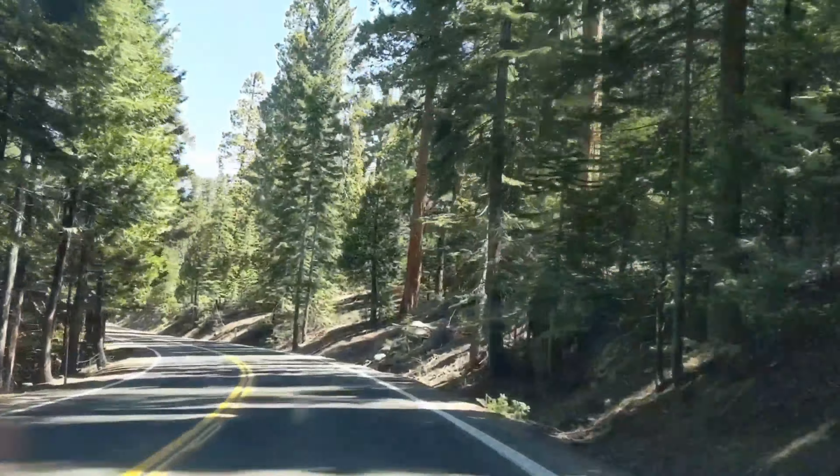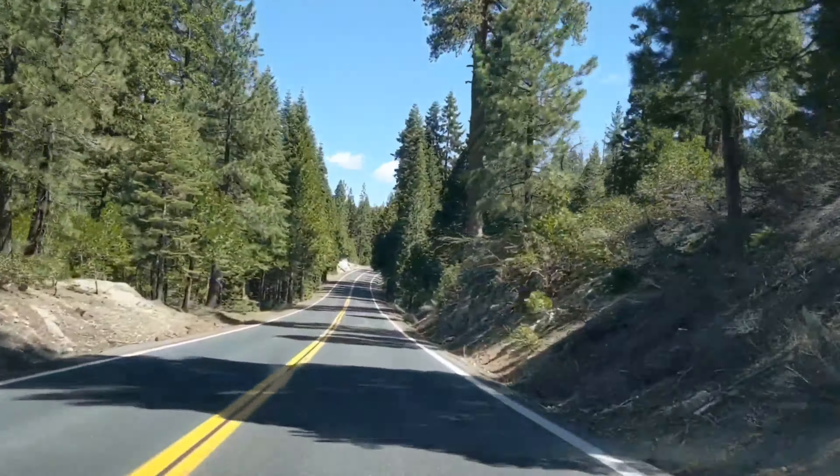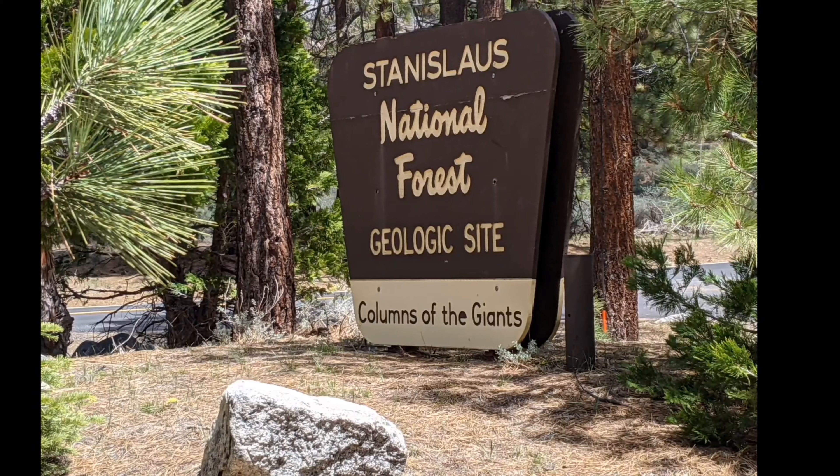It's the first weekend in May and a beautiful day to drive up into the High Sierras for a picnic and a hike. Today we're headed to a geological site known as the Columns of the Giants.